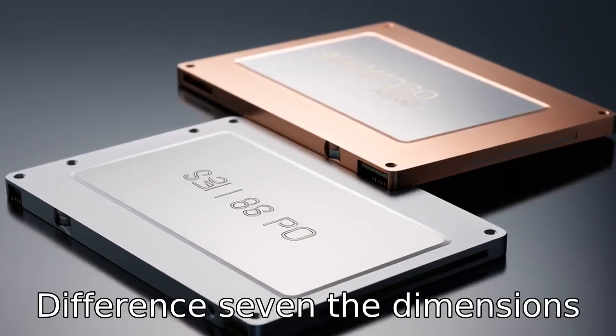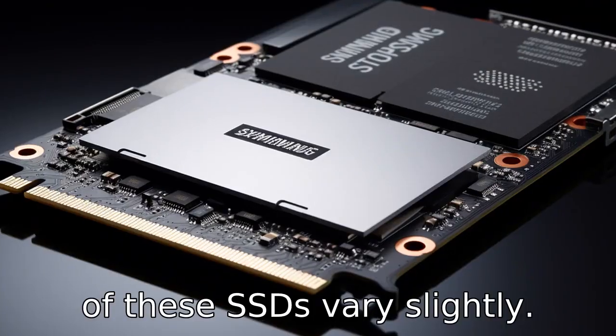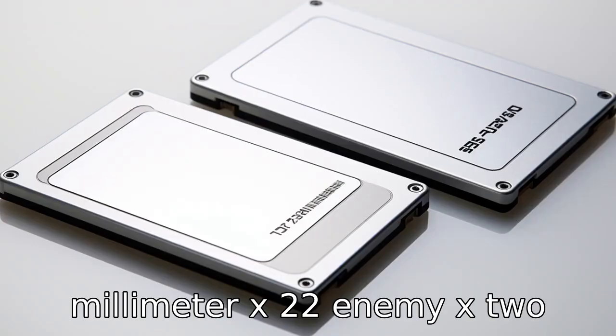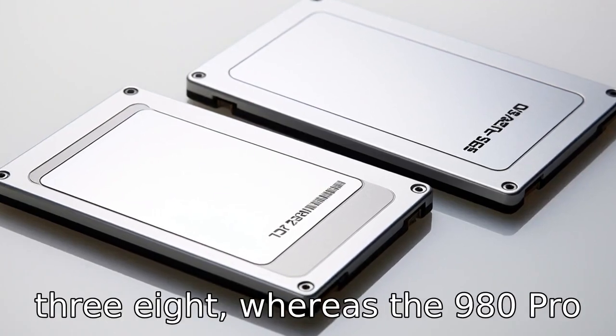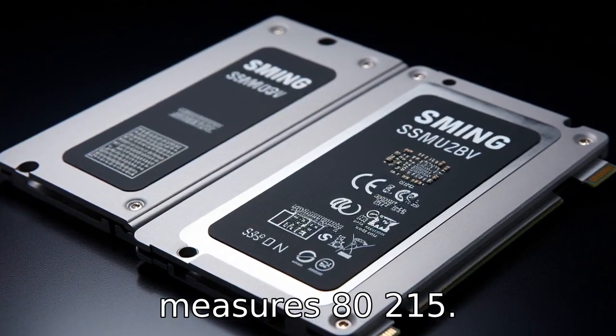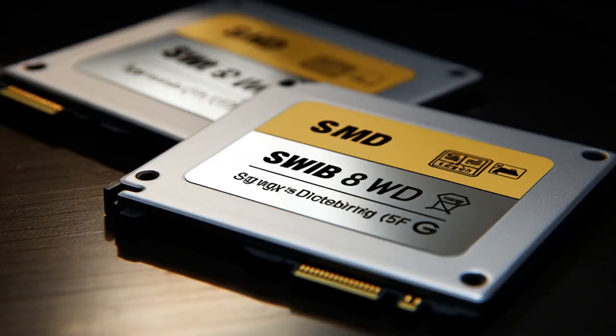Difference 7. The dimensions of these SSDs vary slightly. The SN850 measures 80mm x 22mm x 2.38mm, whereas the 980 Pro measures 80.15mm x 22.15mm x 2.38mm.